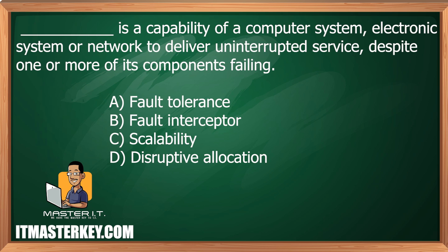Blank technology is a capability of a computer system, electronic system, or network to deliver uninterrupted service despite one or more of its components failing. Does that sound like fault tolerance, fault interceptor, scalability, or disruptive allocation? The answer to this is fault tolerance.